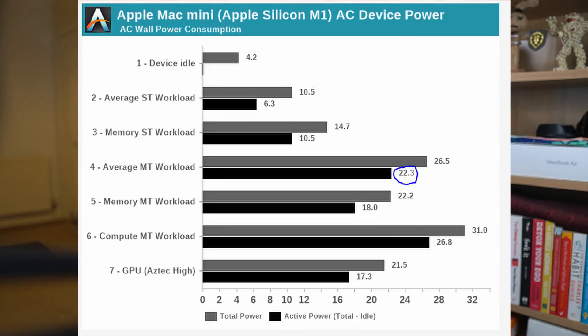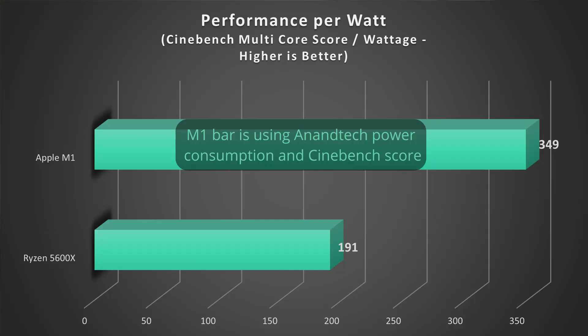I thought it'd be interesting to do a quick analysis on the efficiency of these chips in terms of power consumption. At full load across all six cores, the Ryzen CPU uses around 55 watts according to Ryzen Master software. In their M1 Mac Mini review, Anandtech found that their system used about 22 watts at the wall under sustained CPU load across all cores. It's not entirely fair to compare these figures directly, as the Mac Mini figure includes everything — RAM, GPU, and power supply inefficiencies — whereas the Ryzen figure is for the CPU cores only. If we divide the Cinebench multicore scores by power consumption in watts, the M1 Mac Mini gets around 349 points per watt compared to 191 points per watt for the Ryzen, so the M1 is a lot more energy efficient.